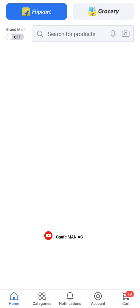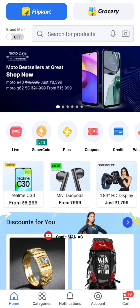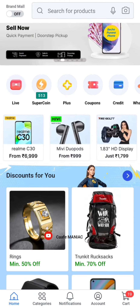Hey guys, my new video is here. Now, we will have a nice new offer with a flip card.